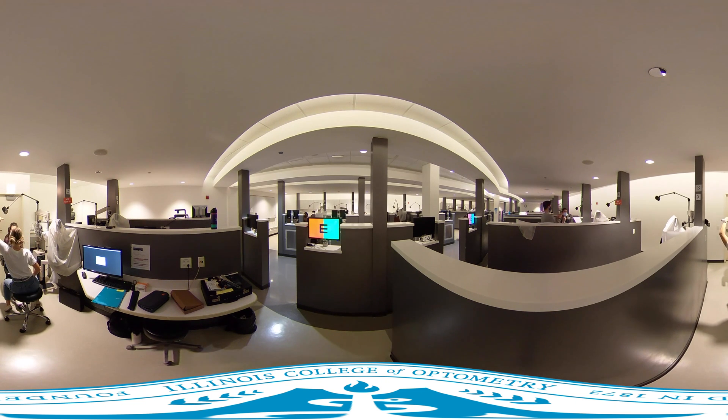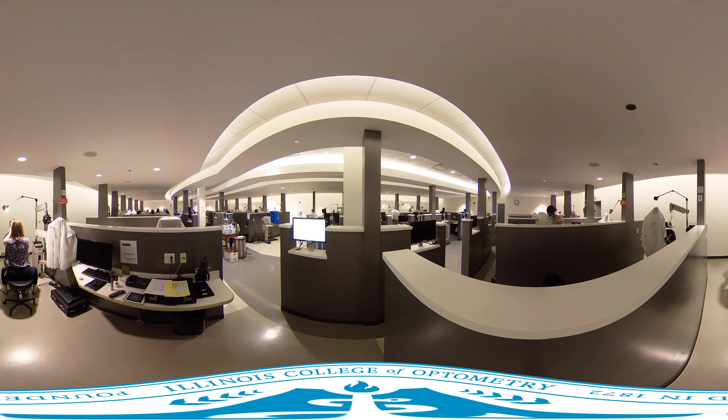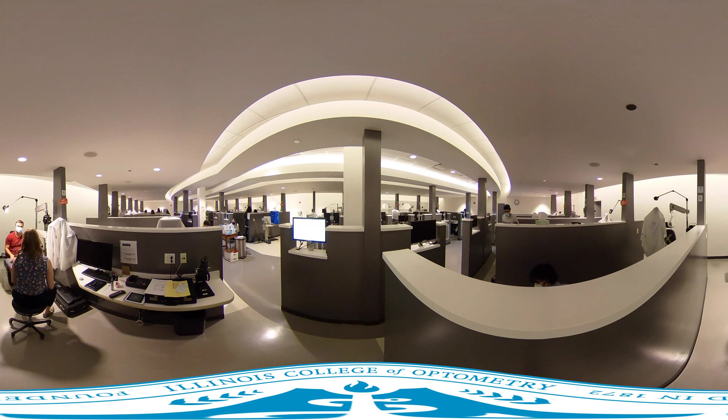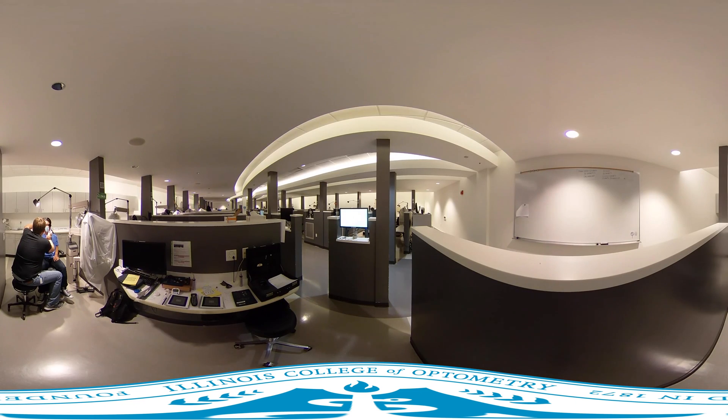Each lab also has a computer for accessing lab manuals and the electronic health record system. This is the same system used in the IEI with a separate database for students. The second-year lab specifically contains three BIO simulators, six digital refractors or phoropters, and three ion slit lamp cameras, which utilize an iPhone and allow you to capture images and video to send to faculty remotely.